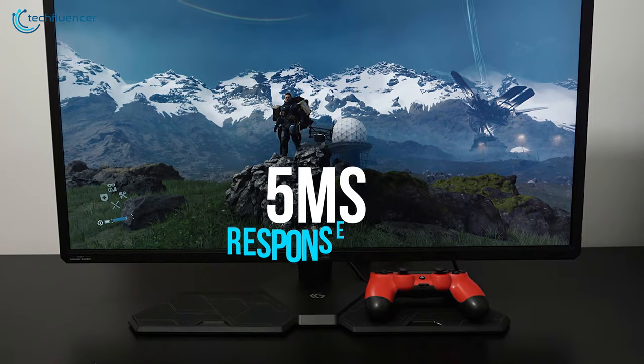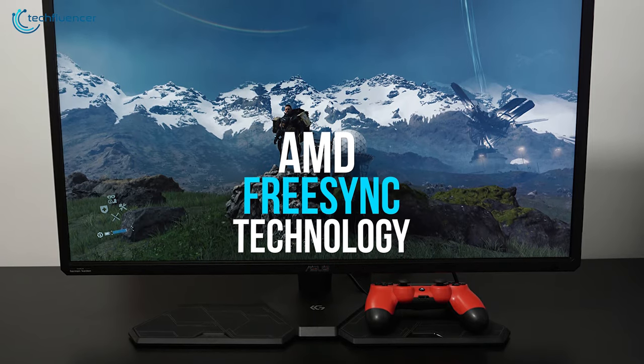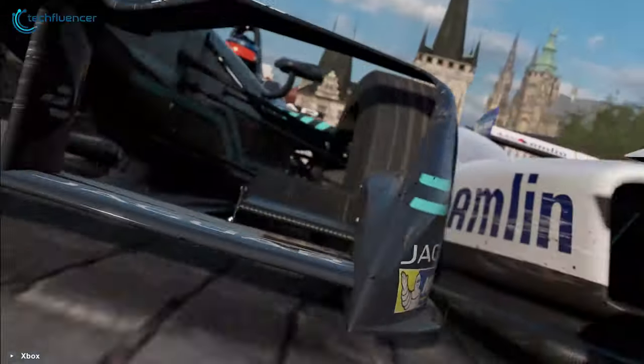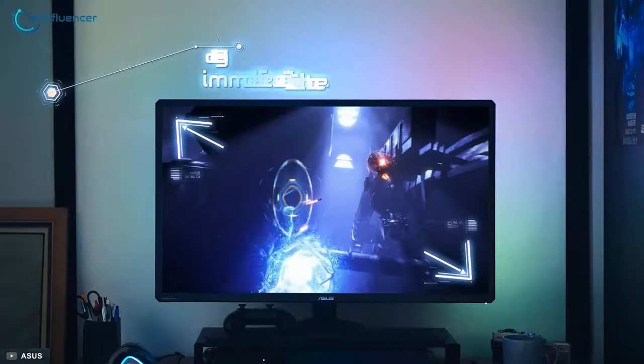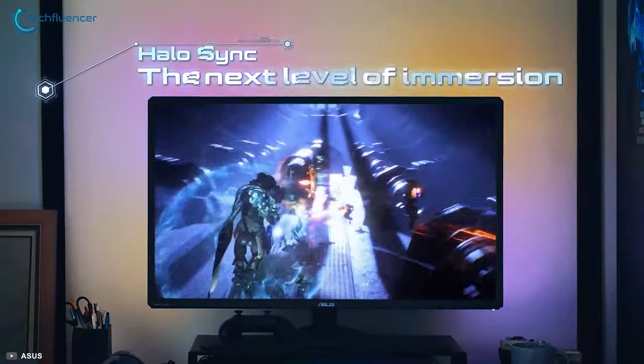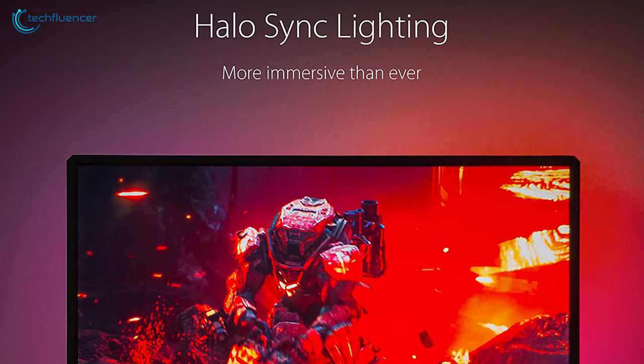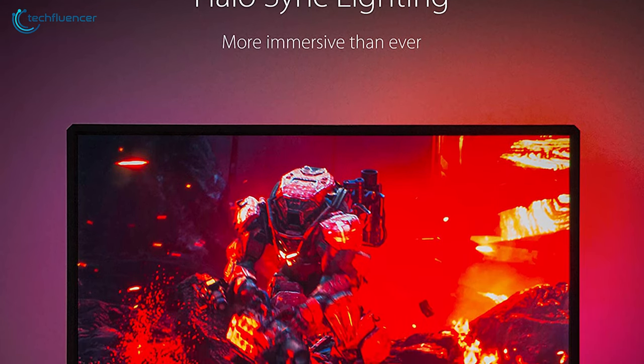With a 5ms response time along with AMD FreeSync technology, this display can reduce screen tearing, stuttering and ghosting for smoother gaming. It also features Halo Sync that provides biased lighting to extend the display and reduce glare in high contrast scenes, matching the on-screen colors to fill your field of vision.